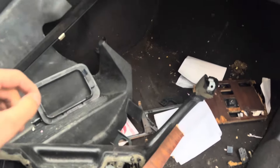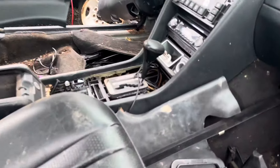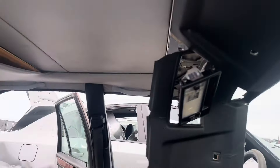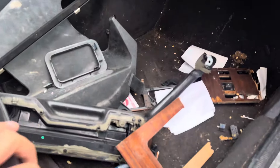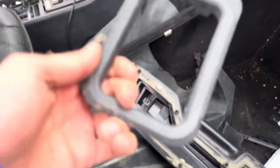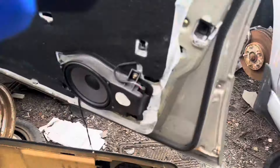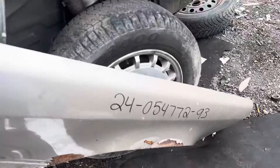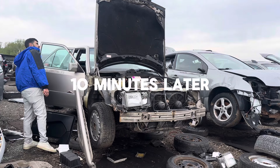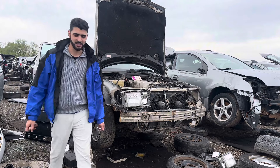Looks like this guy really ran through it. There's nothing I could even take — they took everything. I could maybe take the mirror, but it looked like they cut the mirrors off. They took the buttons too, and they took the star off the grill.